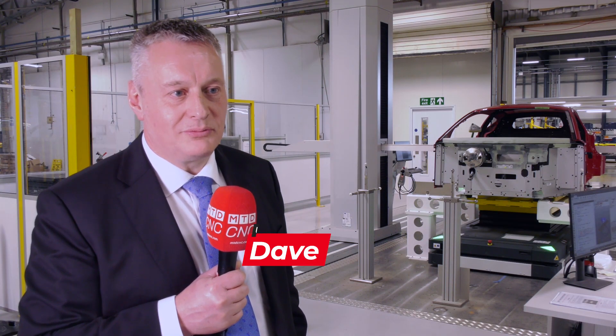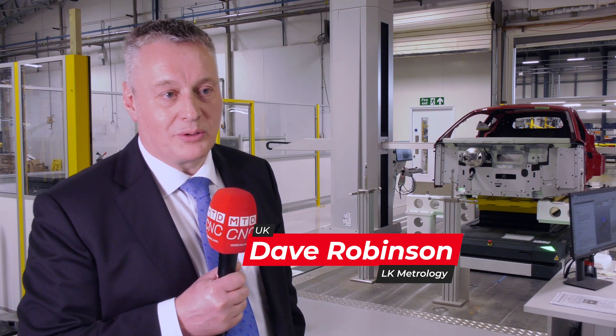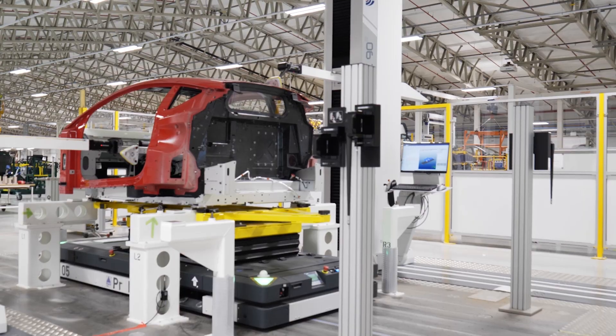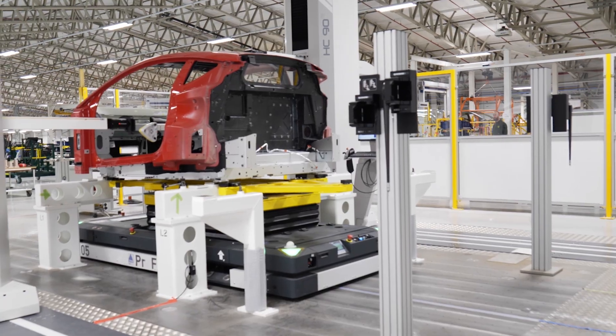My name is Dave Robinson from LK Metrology. Lotus came to LK with a requirement for an inspection cell with criteria for high accuracy, speed, and flexibility — and that's why we've offered them the HC90. What's different about the HC90 is that it's a twin column machine rather than a bridge with a single probing system. We've got two columns, two arms, and two probing systems, and those two systems working together bring us a benefit of speed.